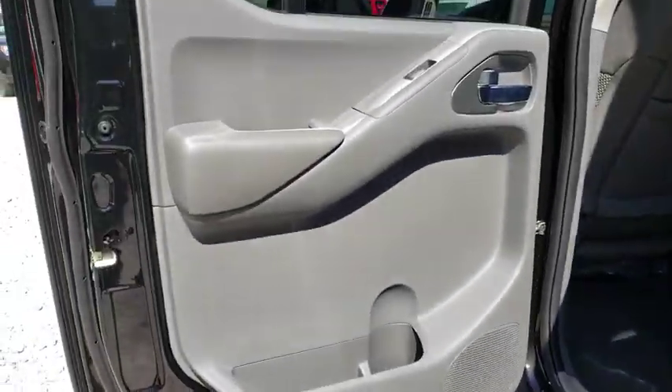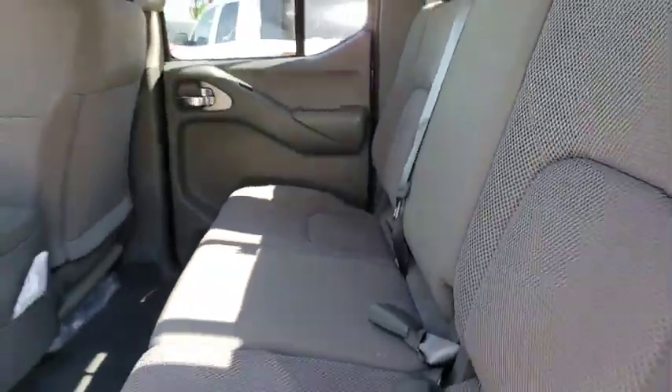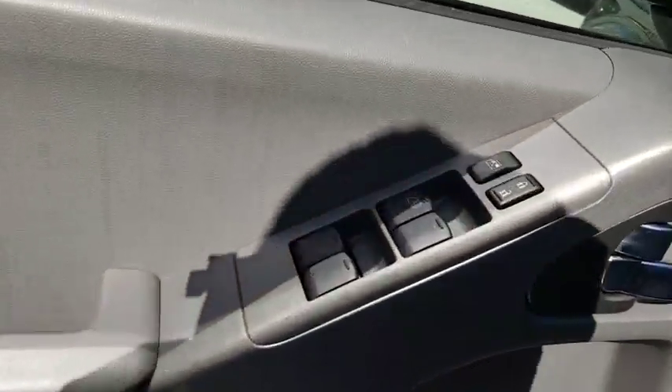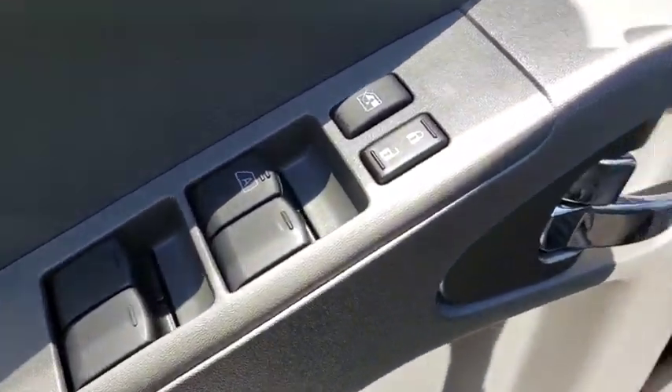Electronic stability control, power windows, panic alarm, overhead console, tachometer, remote keyless entry, front bucket seats, driver vanity mirror, front reading lamps, cloth seat trim, and tilt steering wheel.